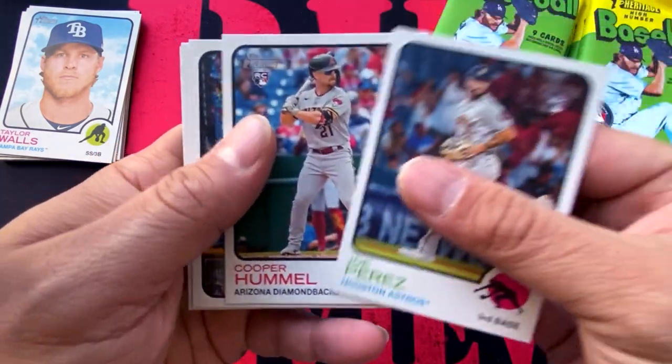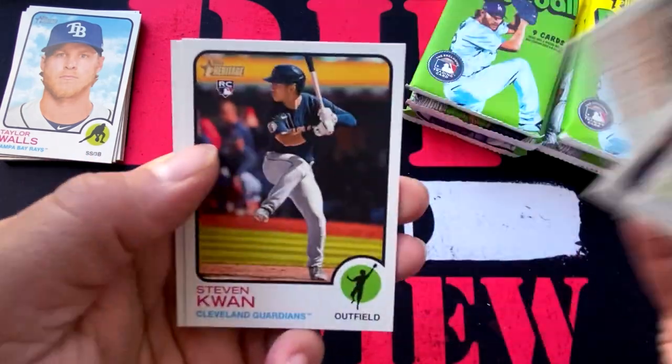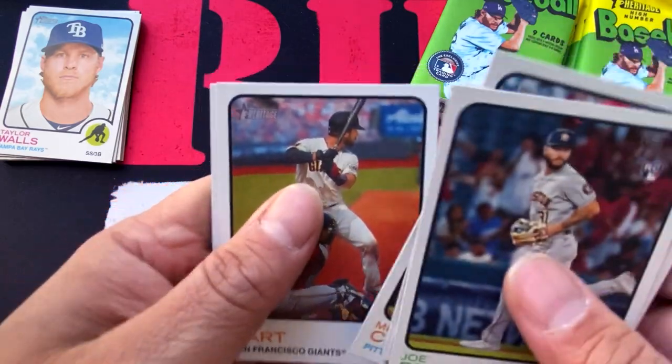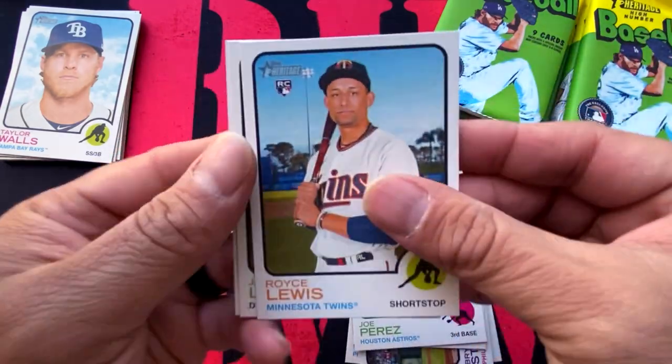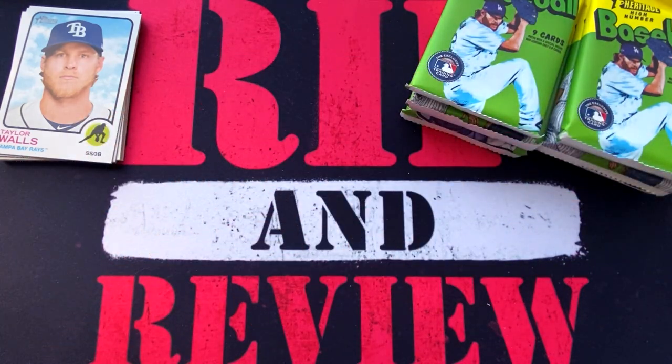Joe Perez, Cooper Hummel, Bryson Stott, Michael Chavis, Steven Kwan — rookie from the Cleveland Guardians — Joey Bart from the Giants. Next card: Royce Lewis, Jack Lopez, and Whit Merrifield. The wrong Witt — we're looking for Bobby Witt.